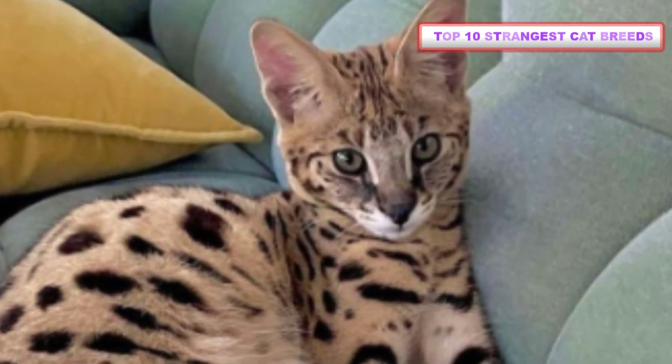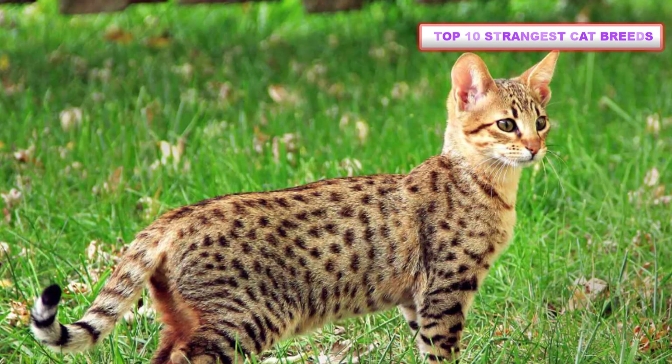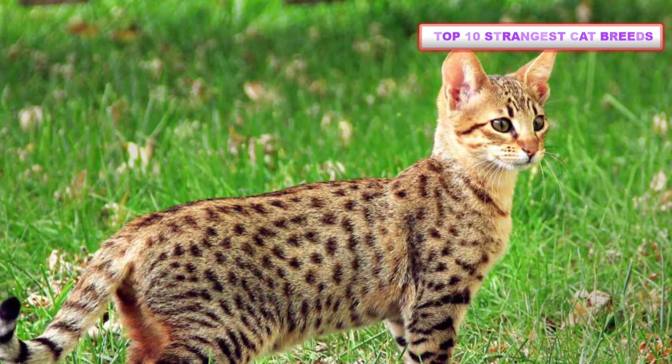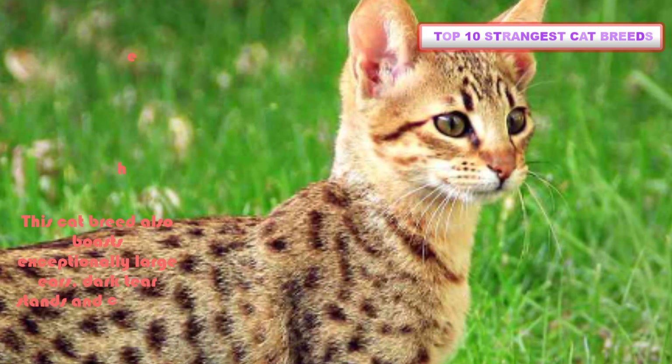Savannah cats are exceptionally large, typically weighing up to 30 pounds and ranking as the world's tallest domestic cat breed. This cat breed also boasts exceptionally large ears, dark tear strands, and cheetah-like markings.